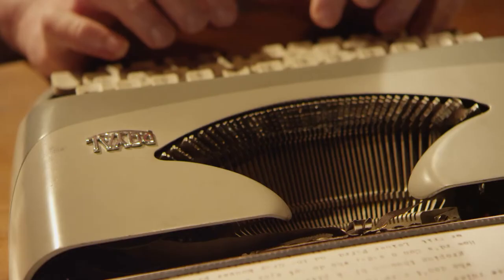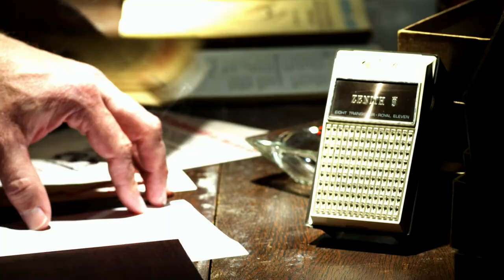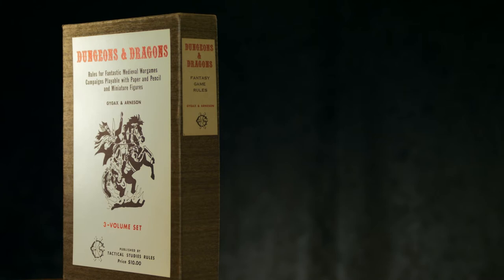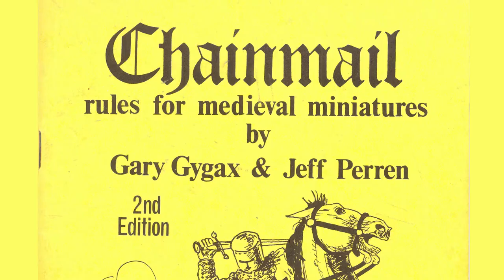Gary then begins rewriting Dave's handwritten rules into what he calls the Fantasy Game as a working title, and completes a draft by the spring of 1973. Gary Gygax and Don Kay establish Tactical Studies Rules on October 1st, with the intent of publishing the Fantasy Game as Dungeons and Dragons. In January of 1974, TSR releases Dungeons and Dragons, the world's first published role-playing game. Among the recommended additional equipment to play the game — in addition to dice, paper, and pencils — was a copy of Chainmail.